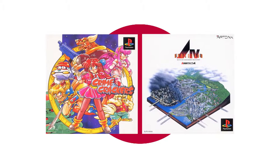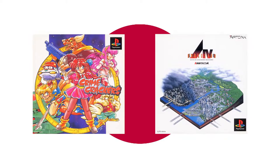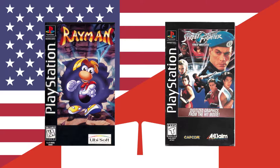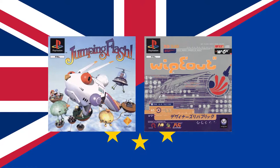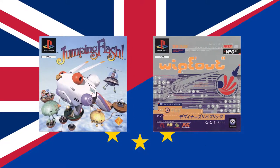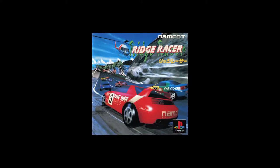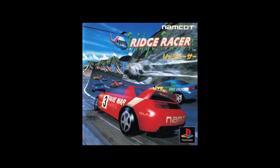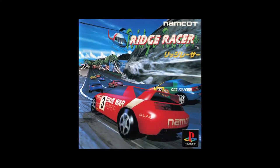In Japan the game was released alongside Crime Crackers and A4 Evolution. North America would see it release alongside Rayman and Street Fighter The Movie, with Europe getting it alongside Jumping Flash and Wipeout. Ridge Racer is a constant as far as launch line-ups are concerned, with all regions having the game on launch. The version I will be reviewing, and for all future reviews for this kind of series, will be the Japanese release.